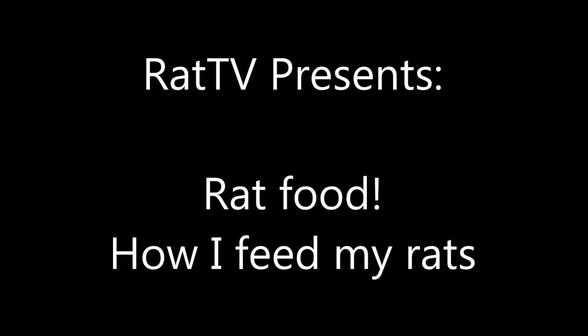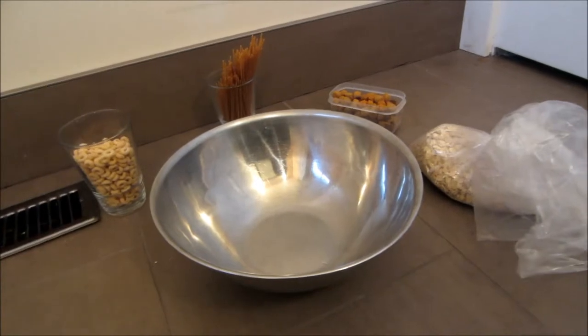Hi, this is Rat TV and today I am going to take you through the process of making healthy rat food with a Shunamite diet plan at home, as well as making a guide to fresh food.